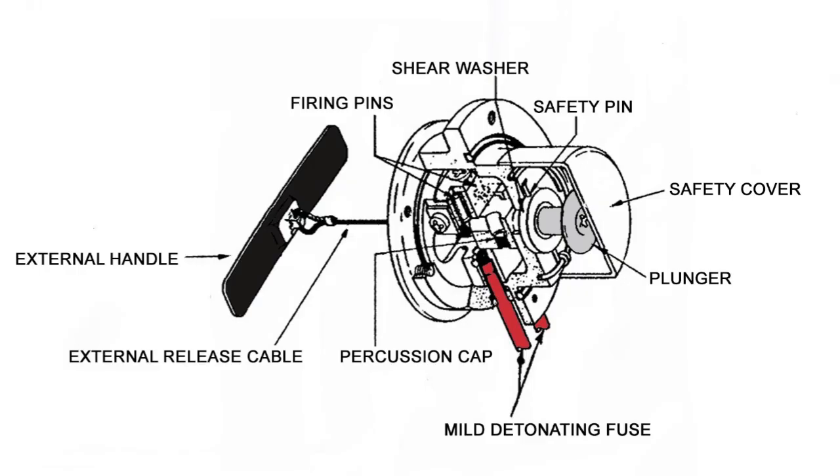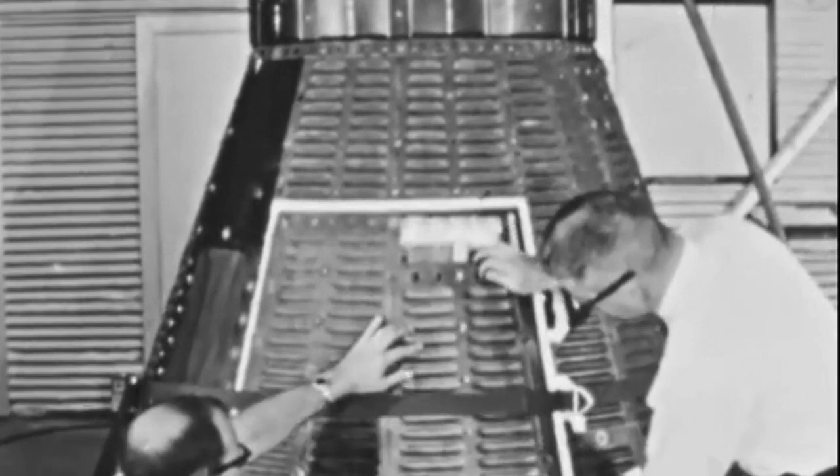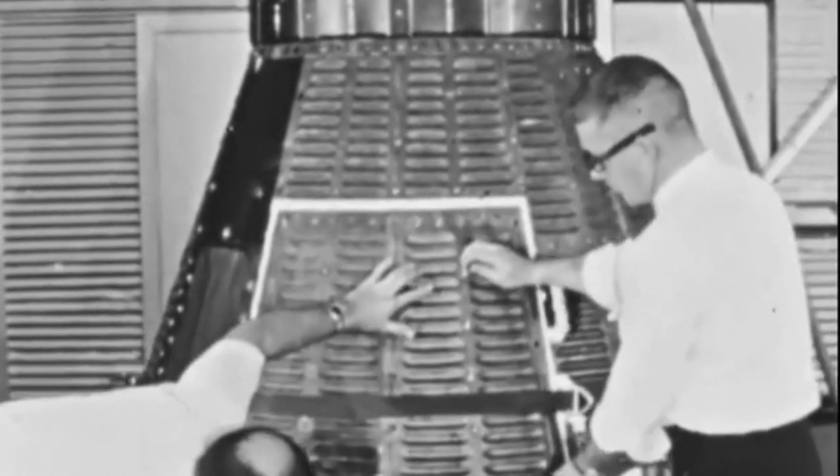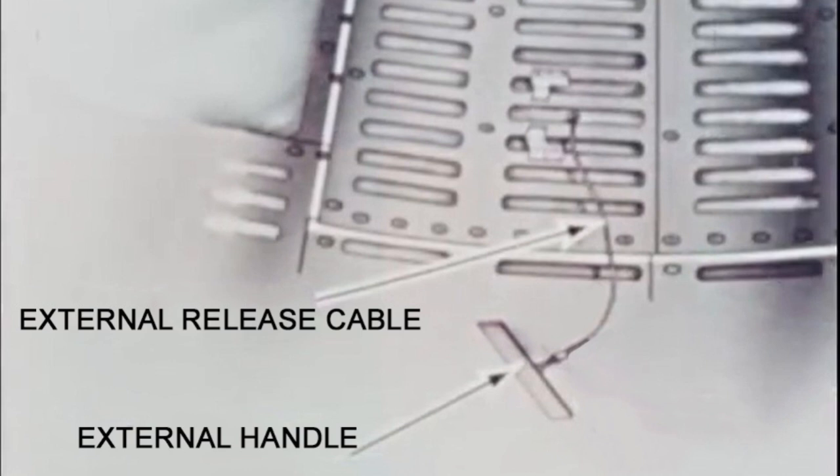The igniter assembly that detonated the MDF was comprised of a plunger inside the cockpit that, when pushed inwards, allowed two spring-loaded firing pins to hit detonator percussion caps. To protect the exterior of the hatch, a layer of black shingles was attached over it and held in place by more bolts. Also on the exterior, there was a release handle on the end of a cable that could be pulled to detonate the MDF from the outside.